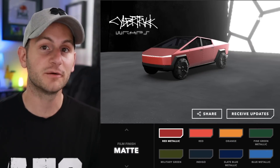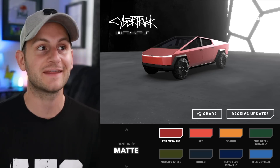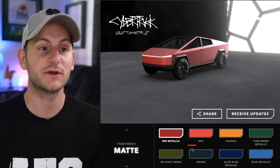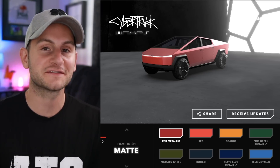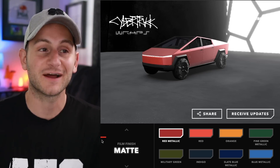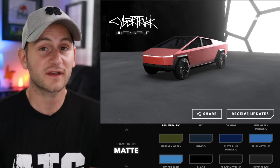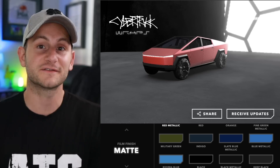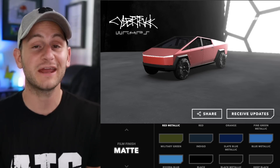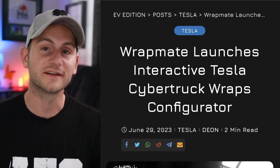It looks like we have one of our first companies marketing Cybertruck wraps. This one is from Wrapmate and they have a configurator where you can choose your color and save your configuration — link is below if you're interested. Sounds like you can actually start purchasing some of these later this year. Wrapmate has around 2,000 different certified installers across the country, so you may not have to travel as far as you think.